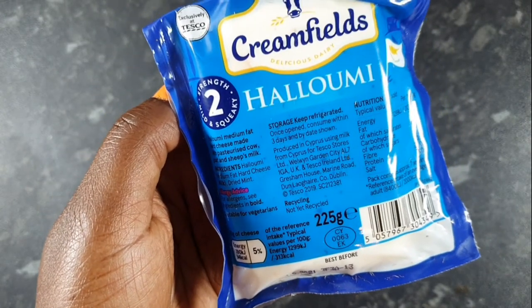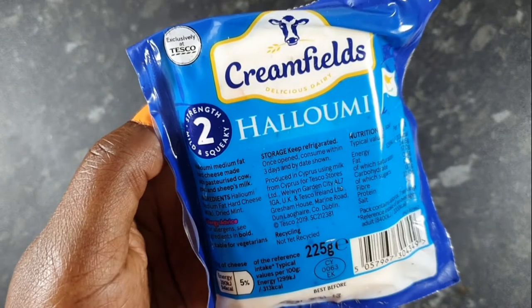I'm going to be having it with this delicious Cypriot cheese called halloumi. I'm going to be grilling it and having it with tomatoes, some coriander, and a bit of lemon. To do this, I just get the pan and spray some olive oil.